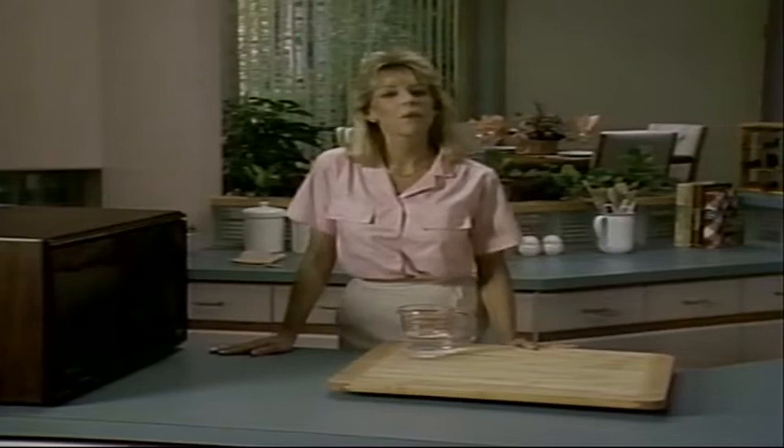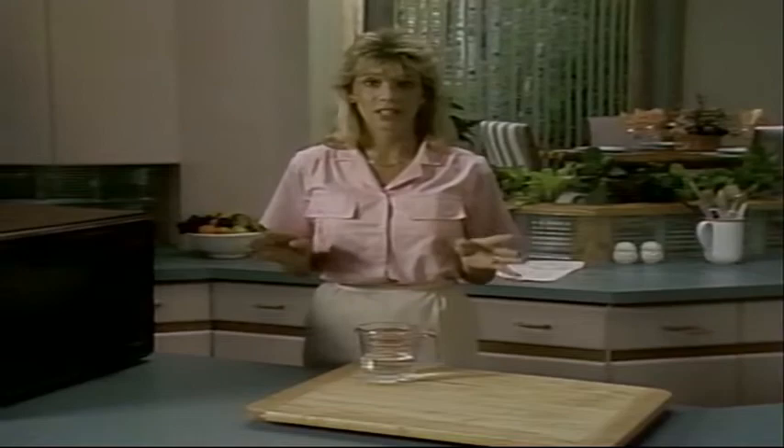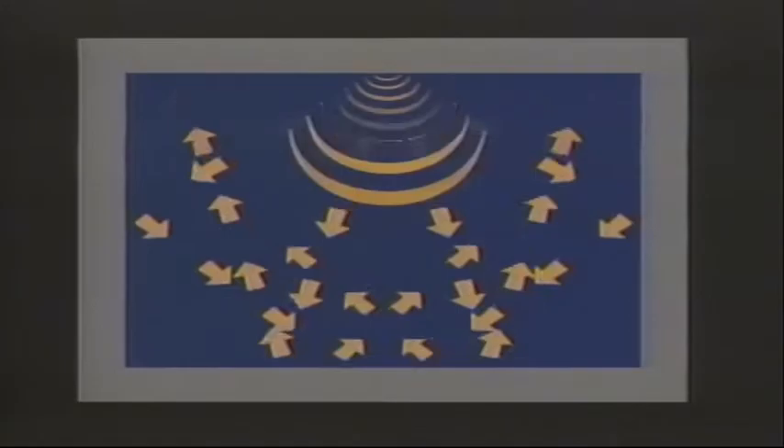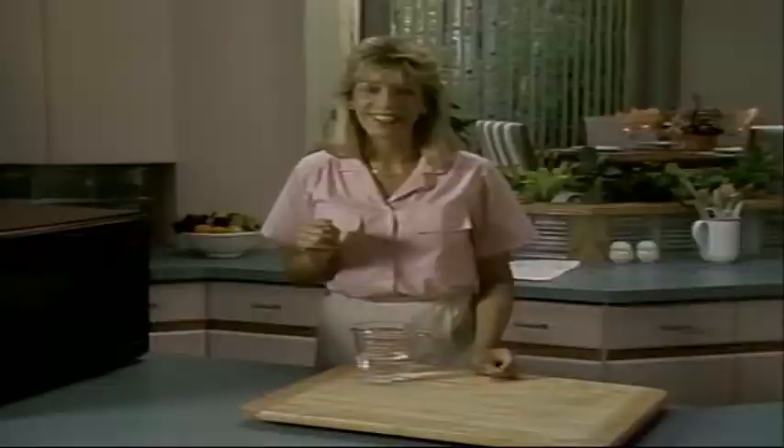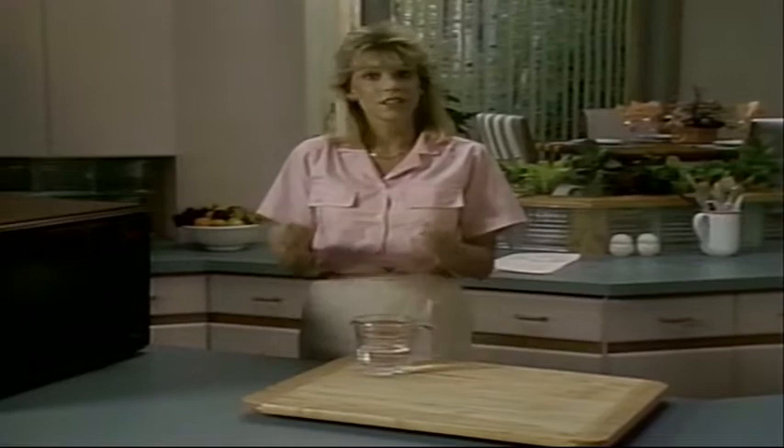Before we get started, I want to talk a little bit about microwave ovens and how they work. Microwaves are basically waves of energy that travel in straight lines, just like the beam of a flashlight. Microwaves lose 99% of their energy after they've traveled only 10 inches. And since microwaves can't penetrate metal, a metal box is used to contain them within a small area. Imagine billions of energy waves bouncing every which way inside your microwave, so food gets bombarded from every direction.